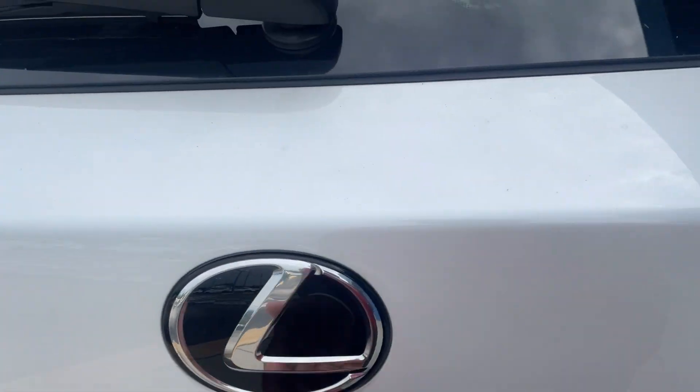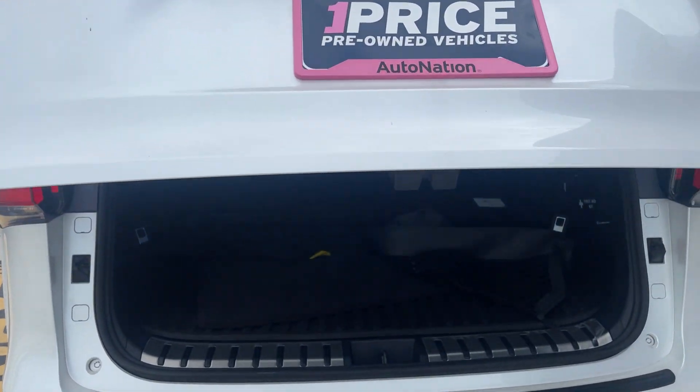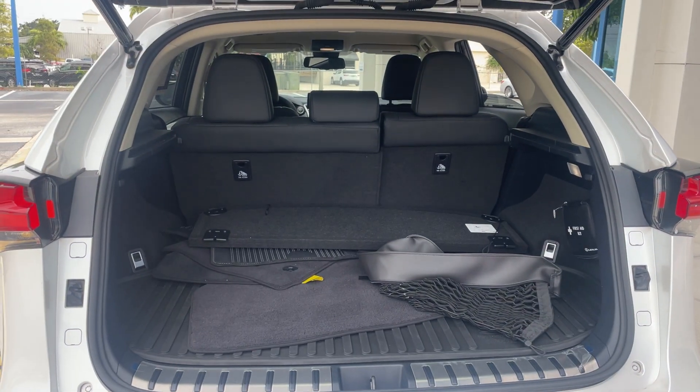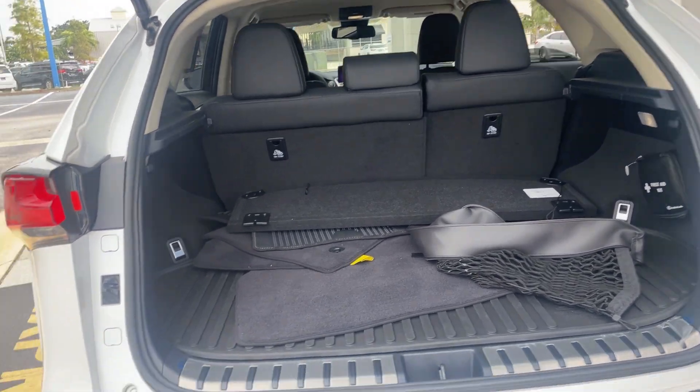It has a backup camera and a power tailgate. There's a look at the storage in the rear, and the rear seats fold down for additional storage.